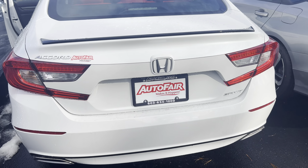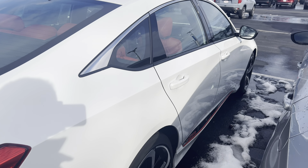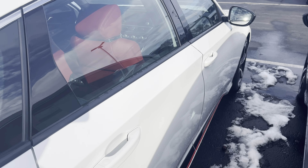You get the 19-inch wheels on the Sport with the Sport rims, low-profile tires, and rear spoiler. Dual climate control in all Accords, as well as full LED headlights.